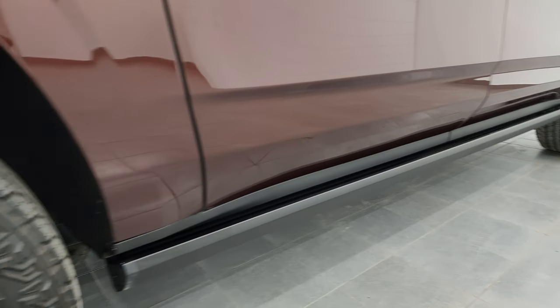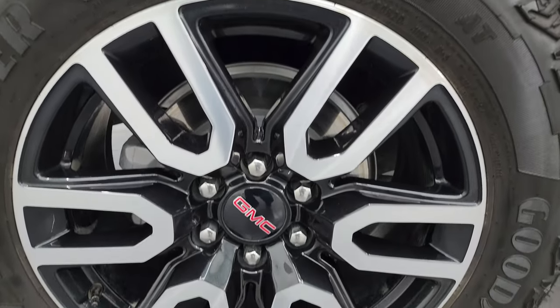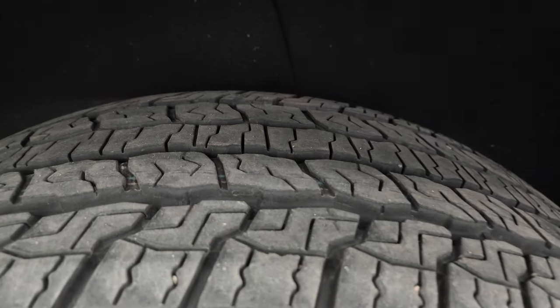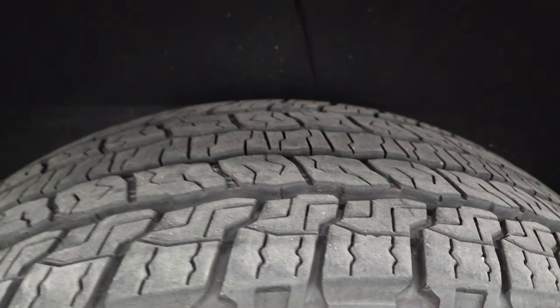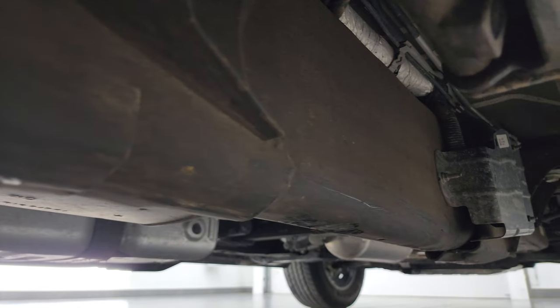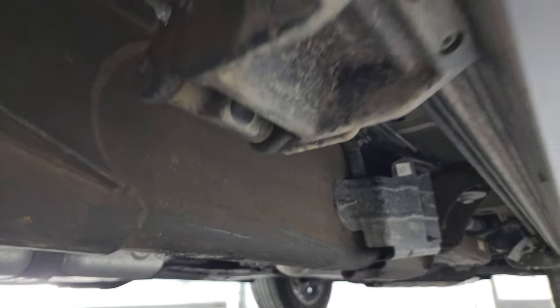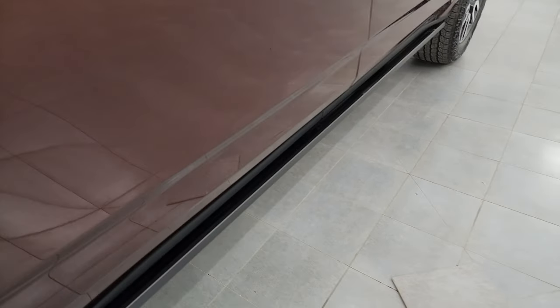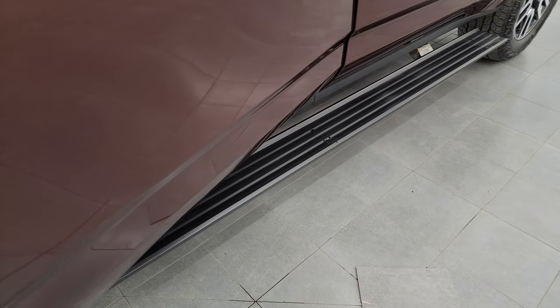If this video helps you make that buying decision, let your salesman know that you saw the video and that Brett sent you. The back wheel is in excellent shape and the back tires have just as much tread as those front tires. You get the felt wheel well liner, which keeps your frame and underbody looking good — no corrosion on that. It has the power running boards, and I always like showing both sides so you know that both sides are working properly.